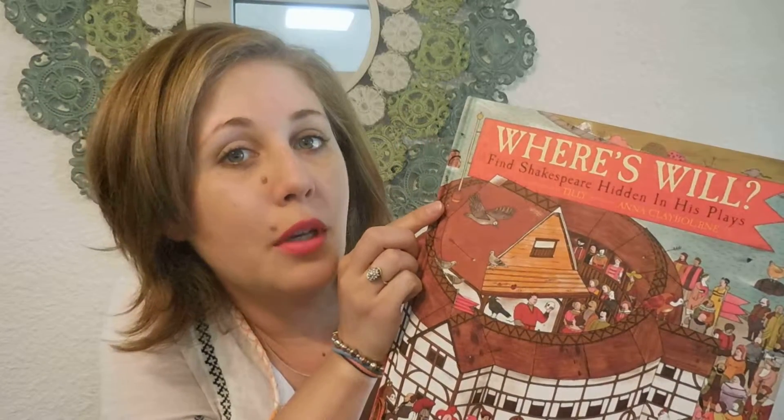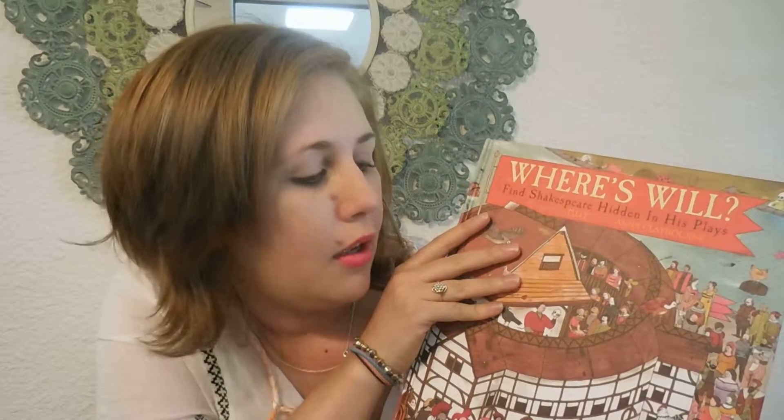It's kind of like the whole Where's Waldo concept. I don't know if you are around my age, but Where's Waldo was really big with me and my sisters. We had a ton of fun looking on each page trying to find him. So this is a similar concept, except it's also introducing your kids to Shakespeare's plays, which I think is really cool.